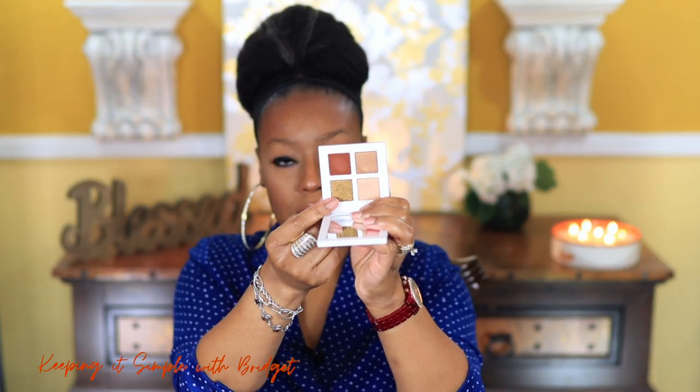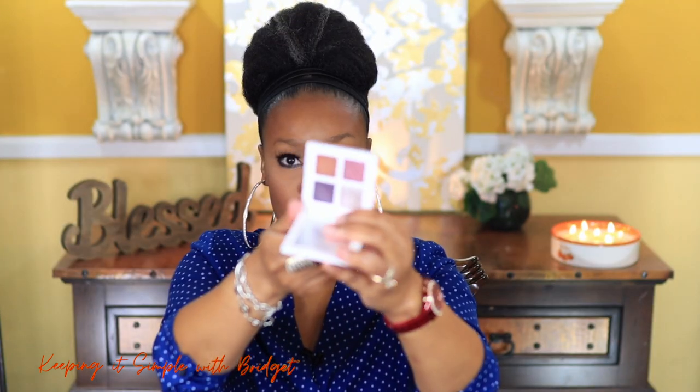Next I picked up the little quad eyeshadow palettes by Mario. They come in little boxes. This one is Party Glam — really pretty, I love the blues and the silver. This is Smoky Glam, and I really like the old rose-gold shade. This one is Rosy Glam. All of these are really cute and I'm probably going to use them in a get-ready-with-me.